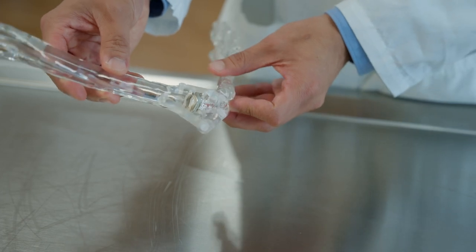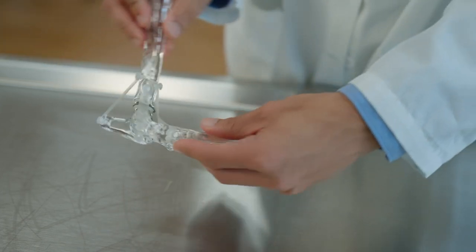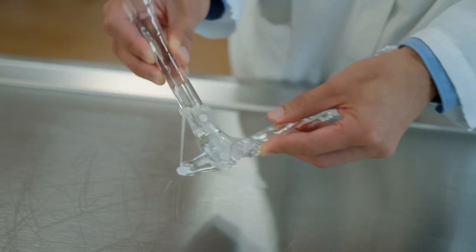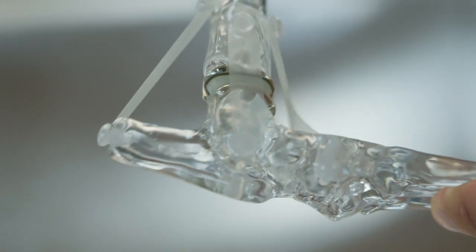The ankle replacement that's available was developed by a company called Biometrics. We have a sample of the ankle replacement itself. Prior to this there were really no good treatment options for bad arthritis of the ankle.